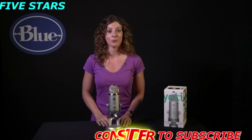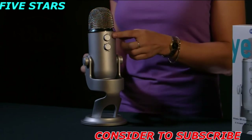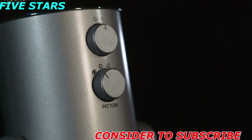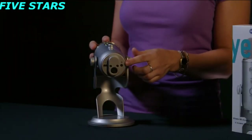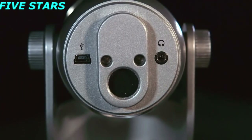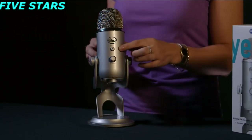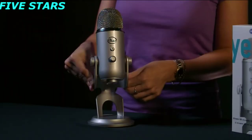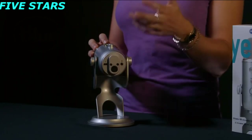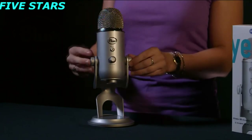Yeti features some studio controls directly on the mic. On the back, above your polar pattern selection, you have analog gain control, which allows you to adjust the sensitivity of the microphone. You can also plug headphones directly into Yeti for zero-latency direct monitoring, which is great for multi-tracking, or just being able to hear exactly what you're recording without any echo or delay. Yeti features headphone volume on the front, as well as a mute button, in case you have to sneeze in the middle of a podcast. Yeti comes with a desktop stand, but also has a standard thread for connecting to a traditional mic stand, or the Radius, which is Yeti's custom shock mount, sold separately.